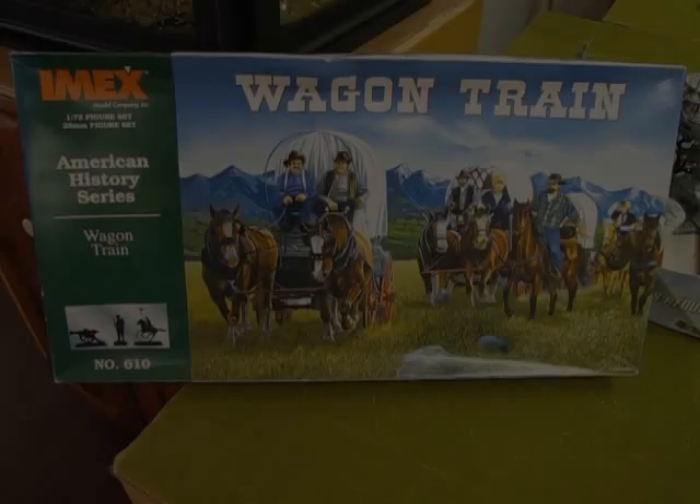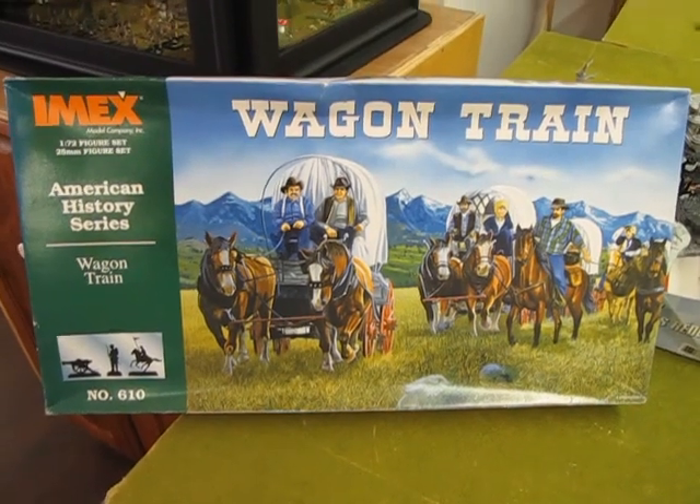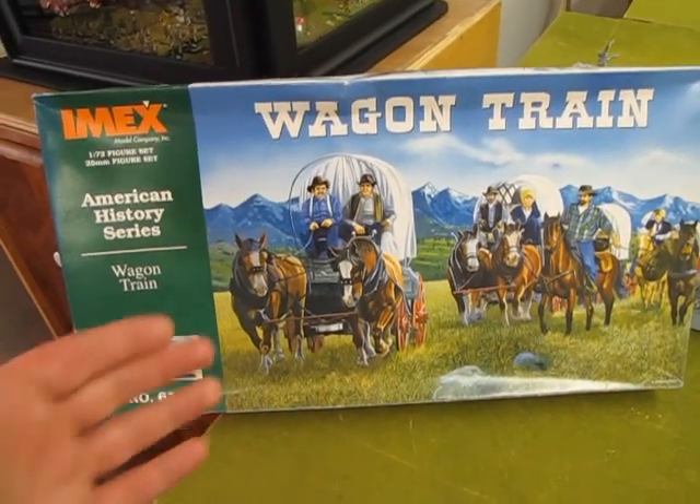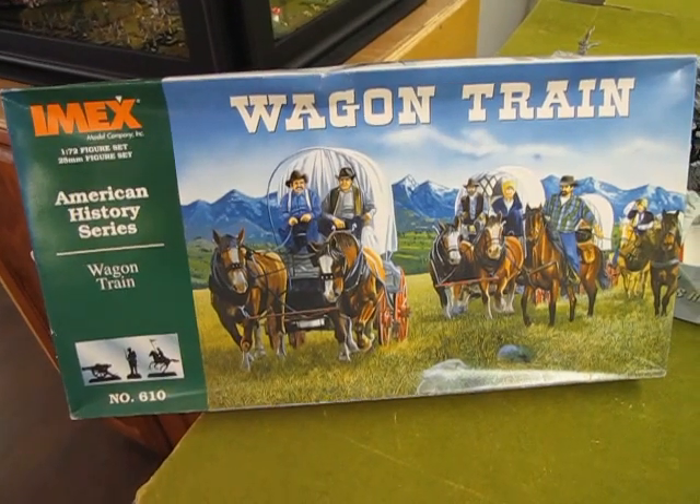So now I'm going to show you the wagon train model kit. I've taken this apart because I was going to build this as a set for the store, but time and circumstance didn't quite allow me to do it. However, it gives you a good basis as to what's involved in this kit. Here we have the wagon train set by IMX. As you can see, it's got a wonderful representation of Wild West settlers coming out across the prairies into their new lands.